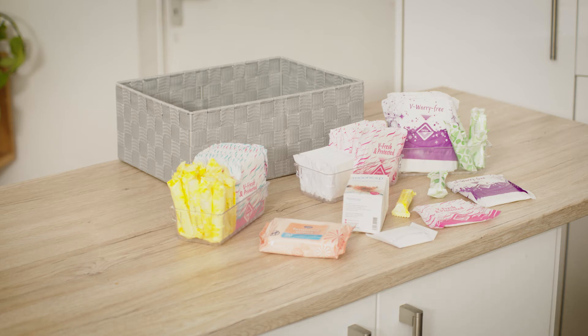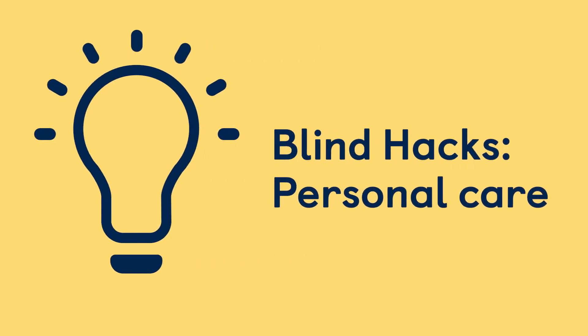A selection of sanitary products are arranged on a table. Blind Hacks Personal Care: Periods.